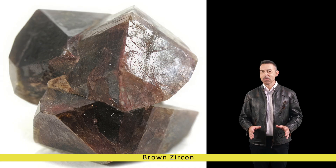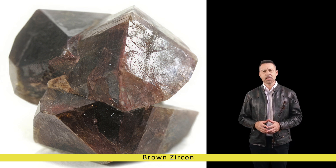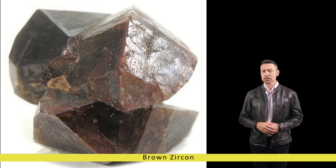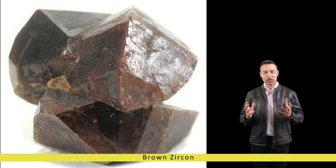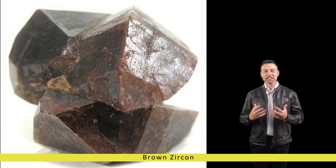Brown Zircon: a gemstone of earthy elegance. In the realm of gemstones, there exists a treasure trove of varieties, each possessing its unique, alluring charm. Among these precious gems lies the enigmatic beauty of brown zircon, a gemstone that exudes a captivating warmth and earthy elegance despite being overshadowed by its more renowned counterparts. Brown zircon stands as a testament to nature's artistry, showcasing a rich spectrum of hues and a fascinating history.